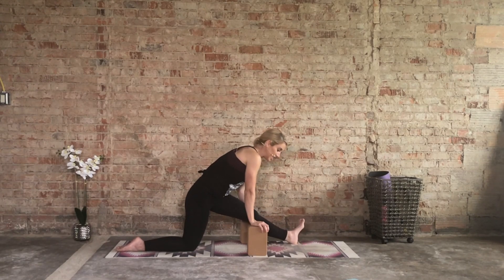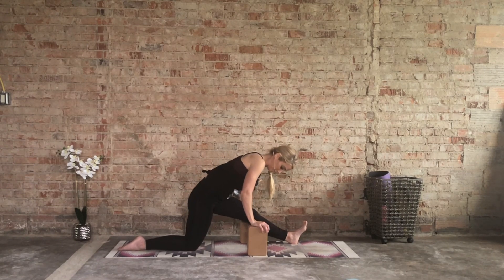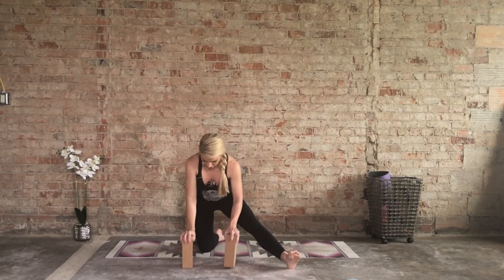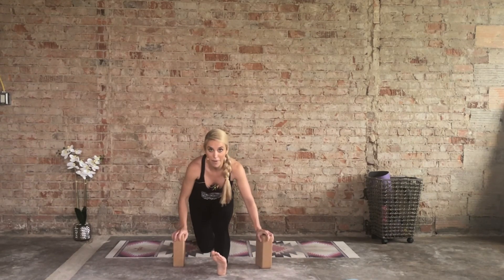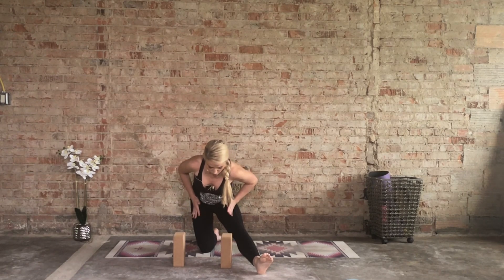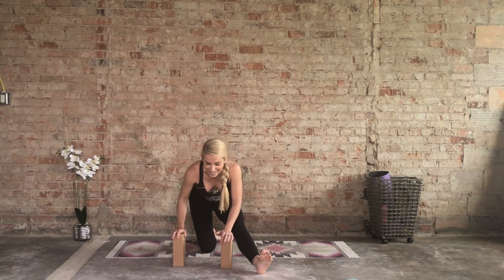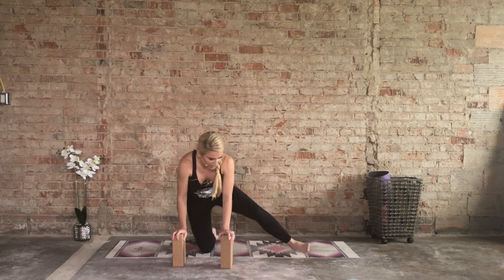Even if your stance is mat distance, I still want you to work on bringing the left hip back, right hip forward, and then folding down. You'll still be able to fold down — you may just be out here a little bit instead of right on that balance beam. Your feet just may be a little wider. I would always take my left hand through the inside but still work on scissoring the legs — left hip back, right hip forward — and then bringing it down. You'll still feel that stretch along the back of the left hamstring.